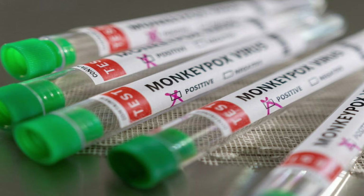The natural reservoir of monkeypox remains unknown. However, they believe that African rodents and non-human primates like monkeys may harbor the virus and infect people.